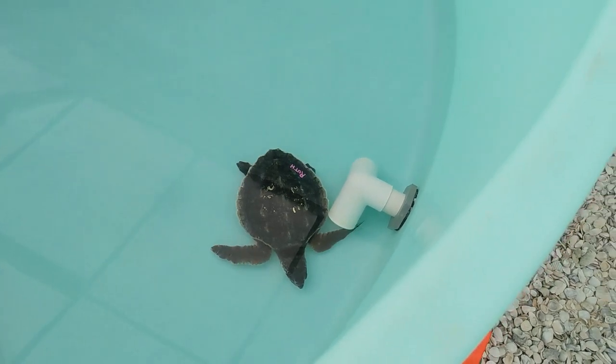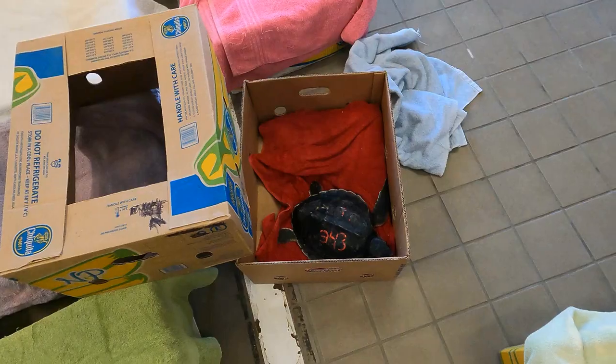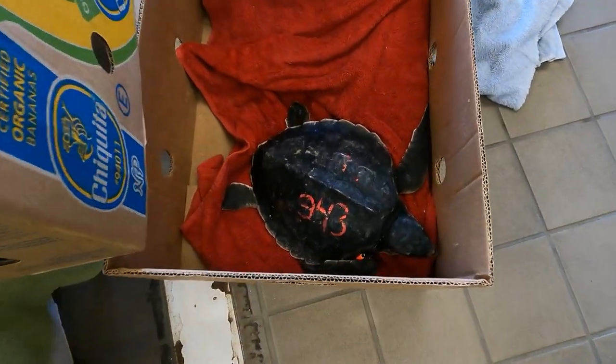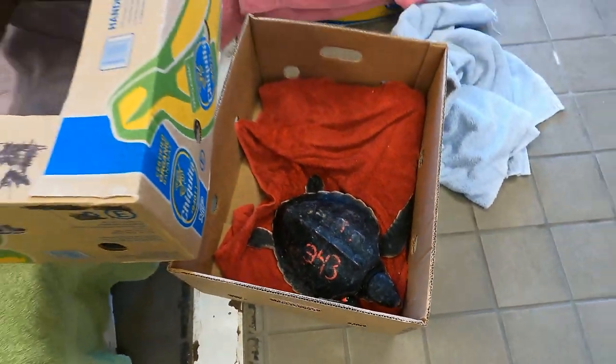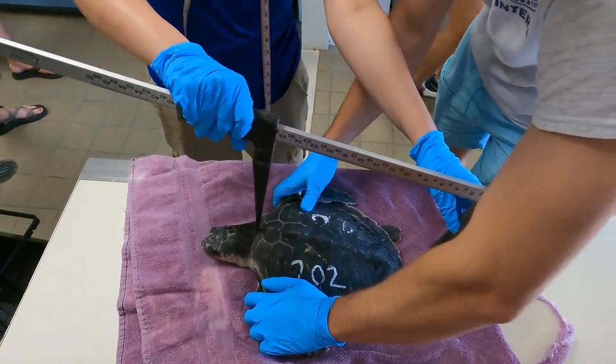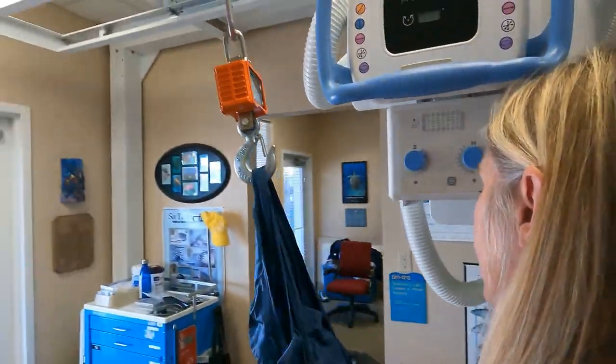This time around, Mote had the pleasure of taking in 16 turtles that were flown south this past Friday. After meeting their car service on the tarmac at Dolphin Aviation, the turtles were brought to Mote Sea Turtle Rehabilitation Hospital, where they were measured, weighed, and had their blood drawn, so we can give each turtle the exact treatment that they need.